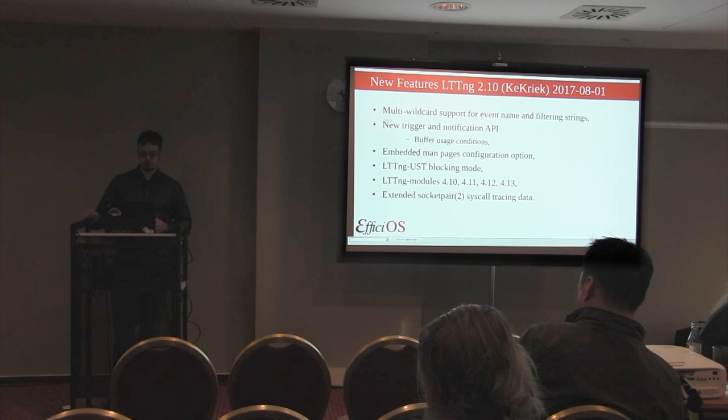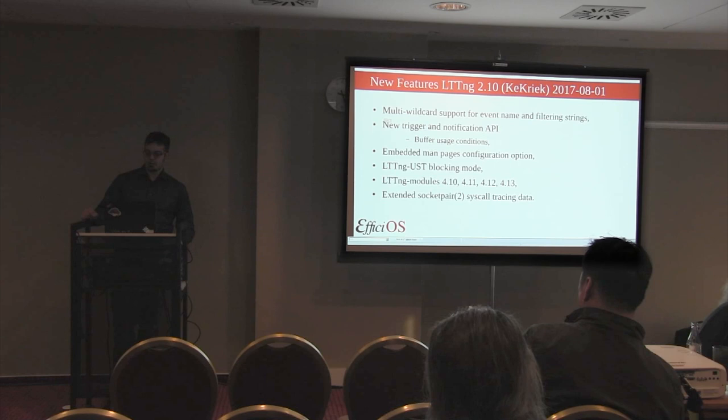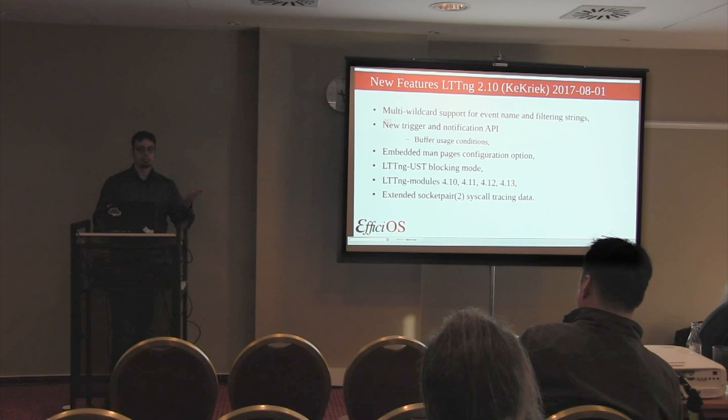We added support for LTTNG modules for kernels 4.10 to 4.13, and have backward support for 4.14 as soon as the final version comes out. We also added the extended socket pair system call tracing data, so we can actually trace and know which file descriptors are being returned by a socket pair - rather than a pointer, it's actually much more useful.